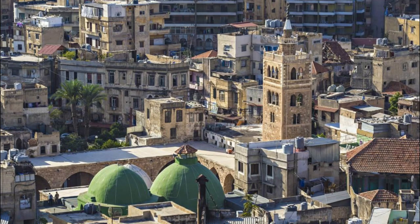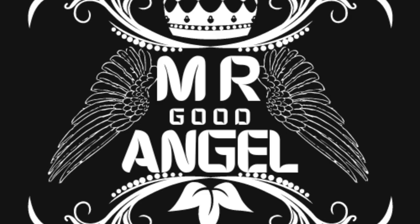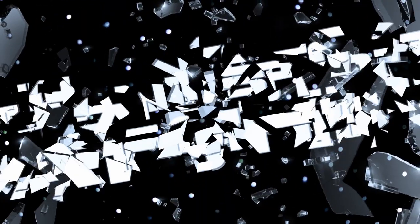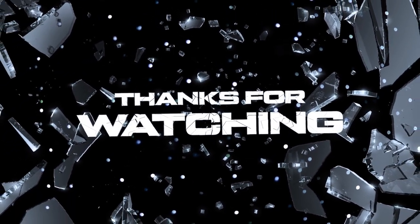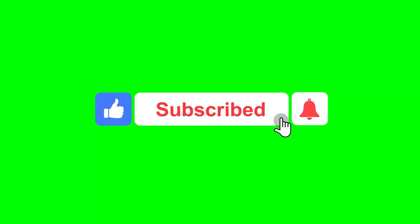Thank you for joining us on this journey to explore the top 20 attractions of Lebanon. We hope you've been inspired to visit this enchanting land of natural wonders, historical treasures, and warm hospitality. Please subscribe and like the videos. Until next time, safe travels.